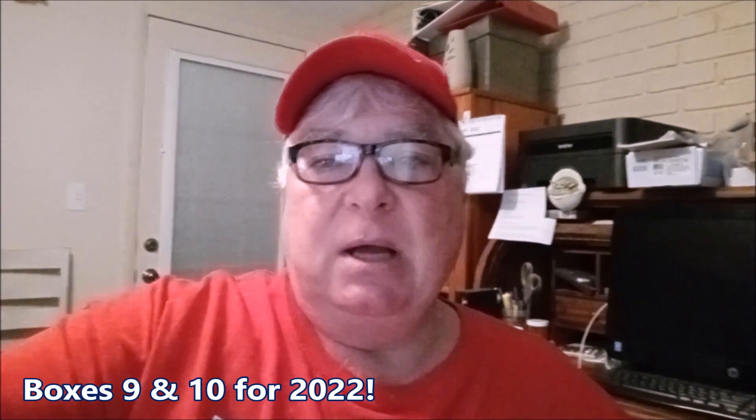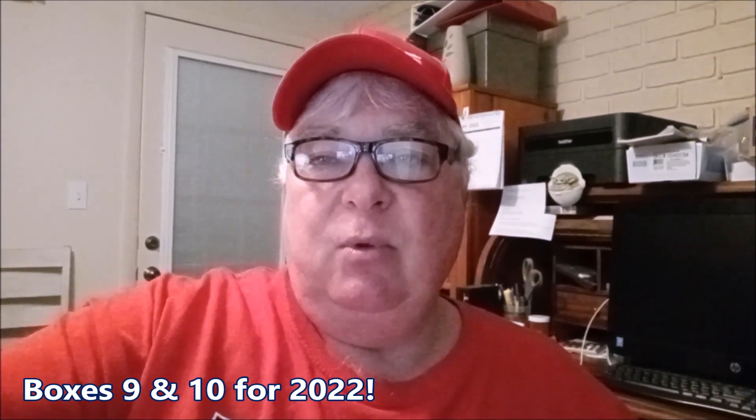Hey gang, it's Minardo Rob here. It's the fourth week of January and it's time for our fourth hunt of half dollars. We're averaging a hunt a week. First week was four boxes, the next two weeks were two boxes each, and we have two boxes again today. We've managed to get silver out of every hunt — let's see if we can keep that streak going.